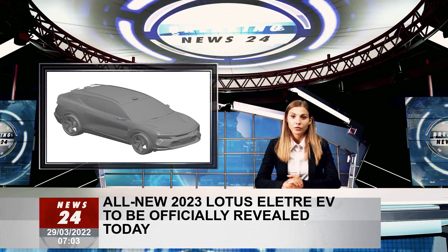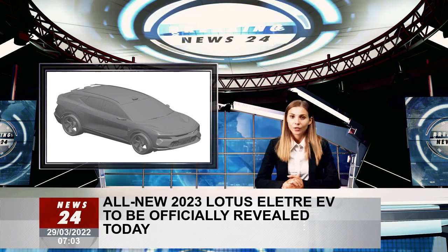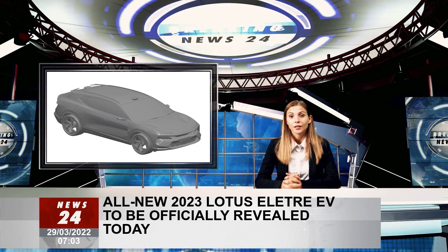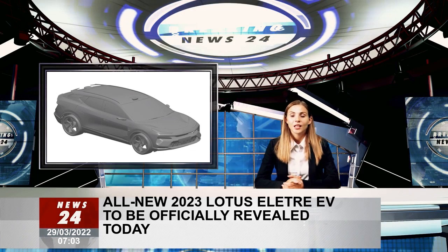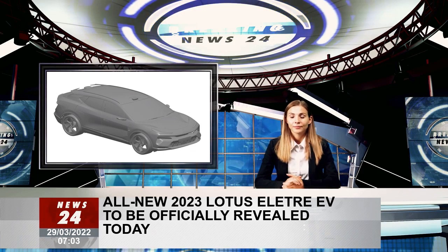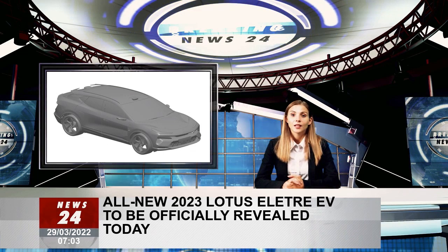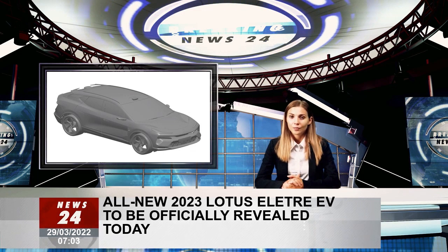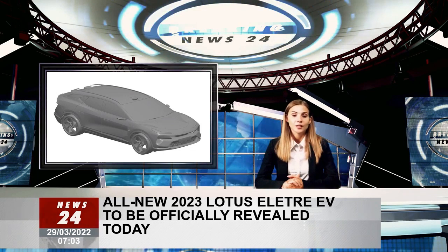Earlier this month, new design patents of the SUV — previously known as Type 132 — surfaced on Australia's online intellectual property platform, giving us a first look at the Chinese-built model's exterior. The new renderings gave the best look yet at Lotus's debut mainstream electric car, which will go up against the Jaguar I-Pace, Audi E-Tron Sportback, and Ford Mustang Mach-E.